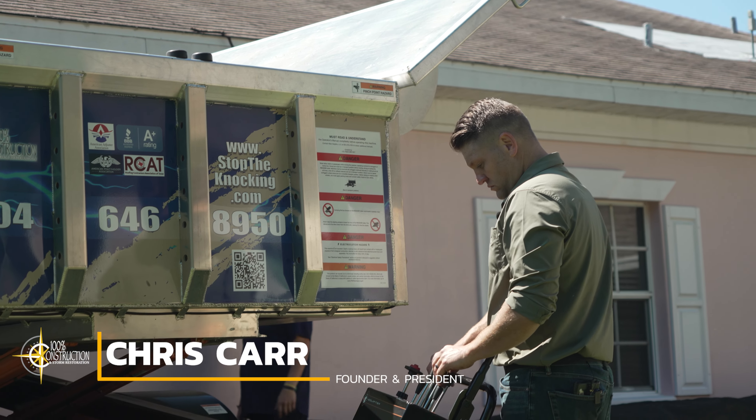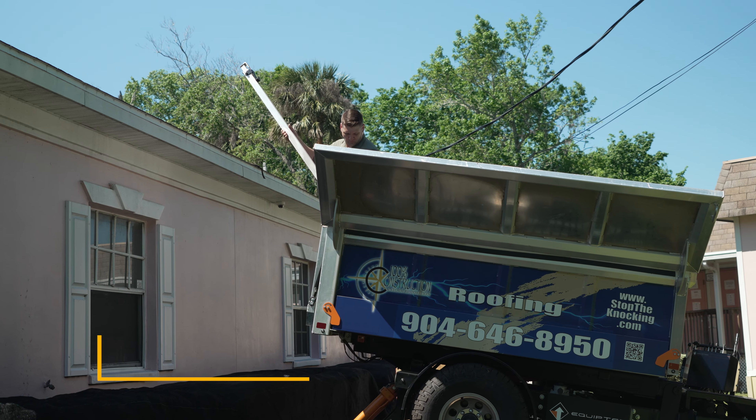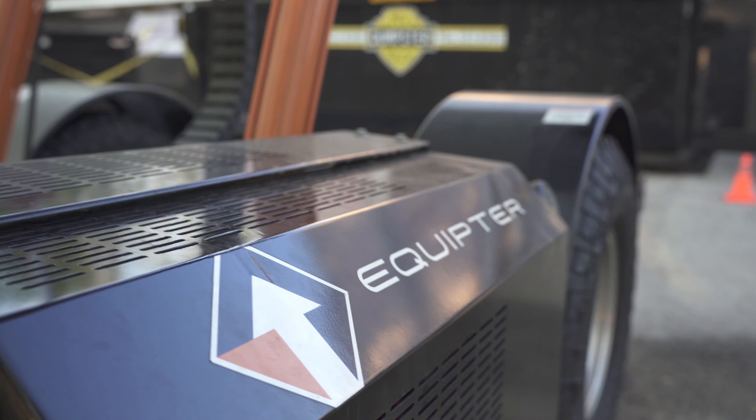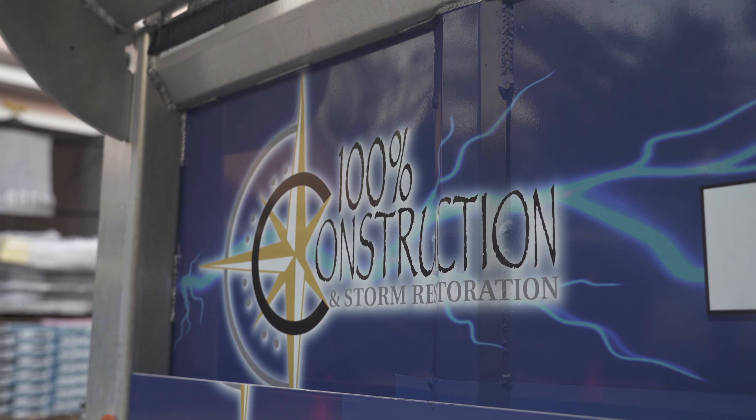We love the Equipter. We use it on our commercial job sites, we use it on our residential job sites, we use it every chance that we can get. It's not only a great tool for keeping the job site clean, making sure that everything goes smoothly and the property is protected, but it's also great for advertising.